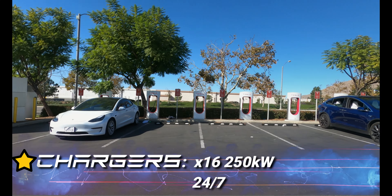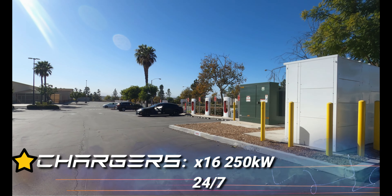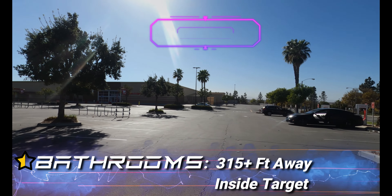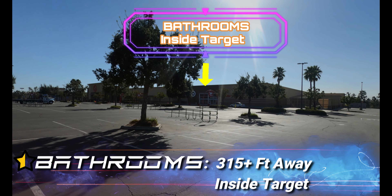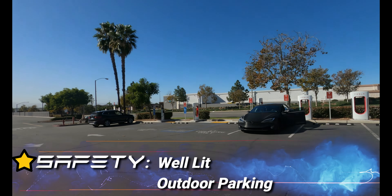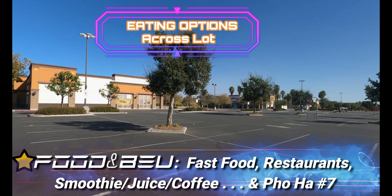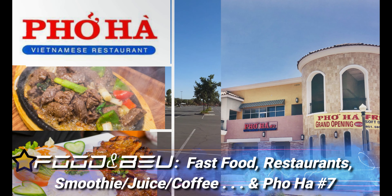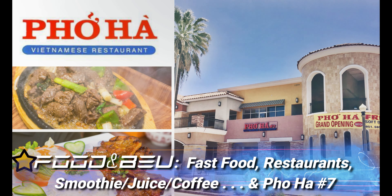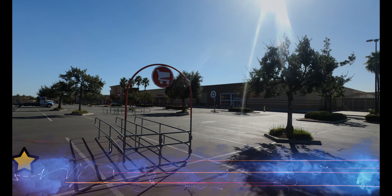One full star for chargers — 16 of them at 250 kW, 24/7. Half a star for bathrooms; the nearest one is about 350 feet away inside Target. One full star for safety — well-lit outdoor parking. One full star for food and beverage: there's fast food, restaurants, smoothies, juice, coffee, and Pho Ha Number Seven, which is open on holidays.